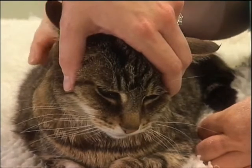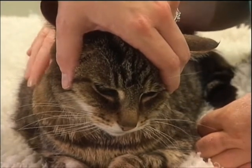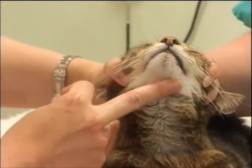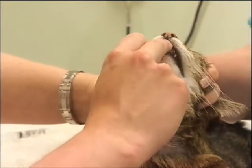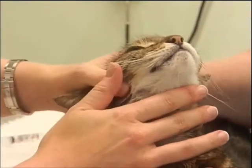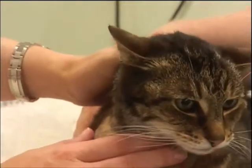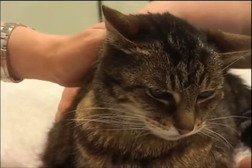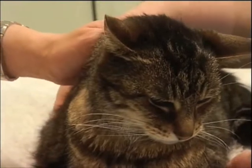Once you're in position, pick up your pill, tip the cat's head backwards, use your finger to open the mouth, and then drop or push the pill to the back of the mouth before letting it go and allowing your cat's head to return to a normal position where it can swallow.